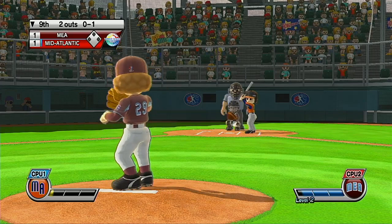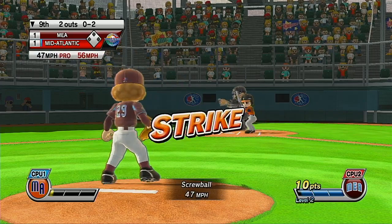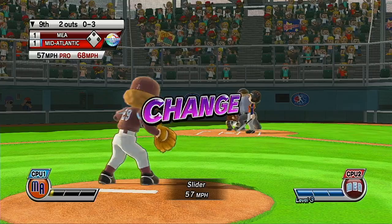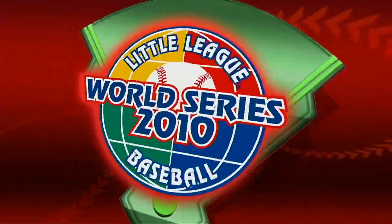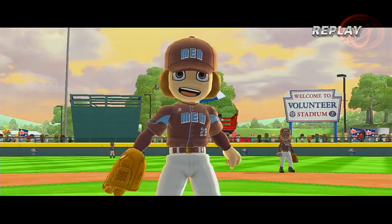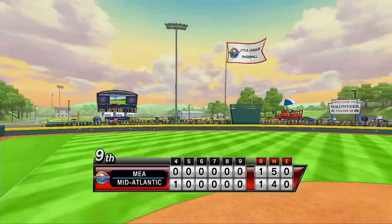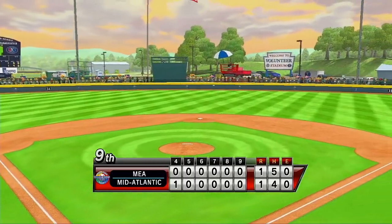Strike three — king batter was expecting a ball, instead that's strike three. Out. Italian, German, Spanish, French — whatever language you say it in, whatever country you play it in, it comes out baseball.